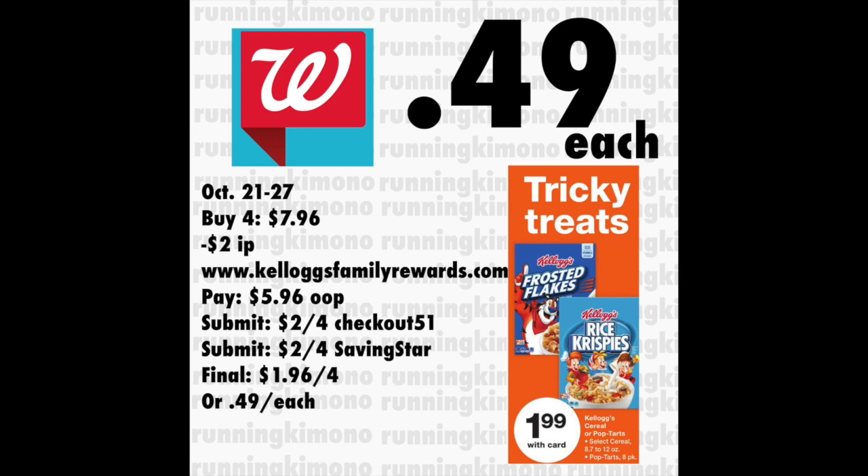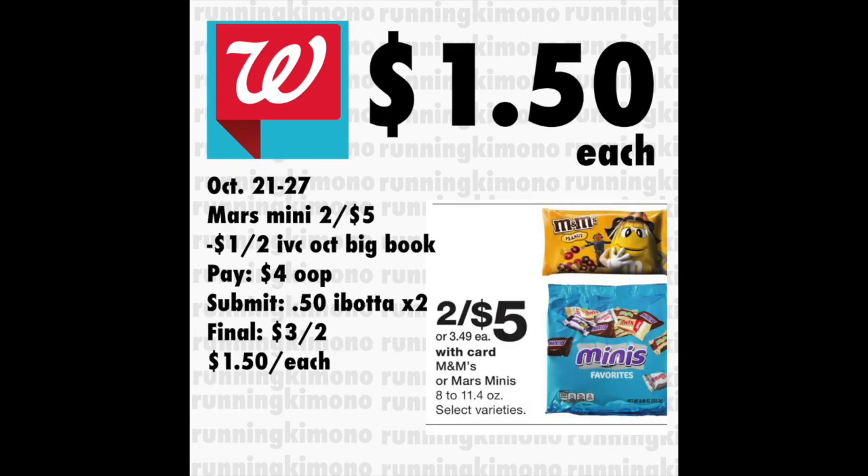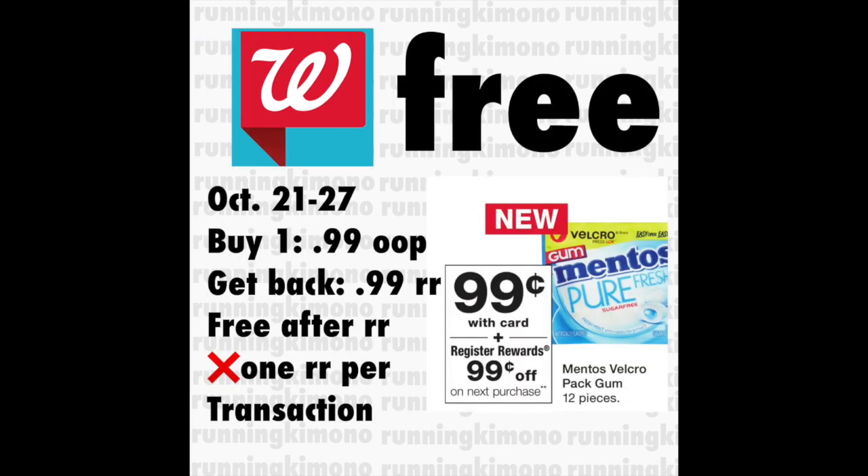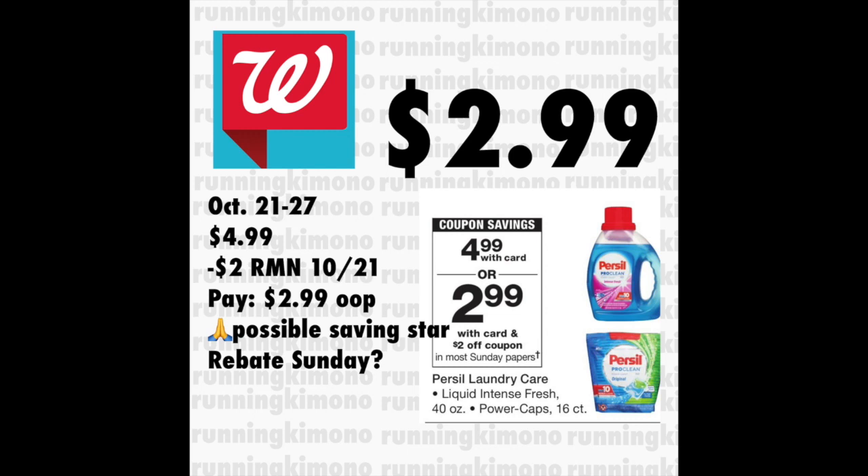You are going to grab four boxes of the Kellogg's cereal, priced at $1.99 each. You will have to go to Kellogg's Family Rewards to print out a $2 off of four coupon — heat up your printer and print out that internet printable. You're also going to pick up two bags of the Mars Mini candies, on sale two for $5, plus two tins of these cookies priced at $2.99 each. And then also grab a bag of the 99-cent Mentos Pure Fresh Gum.